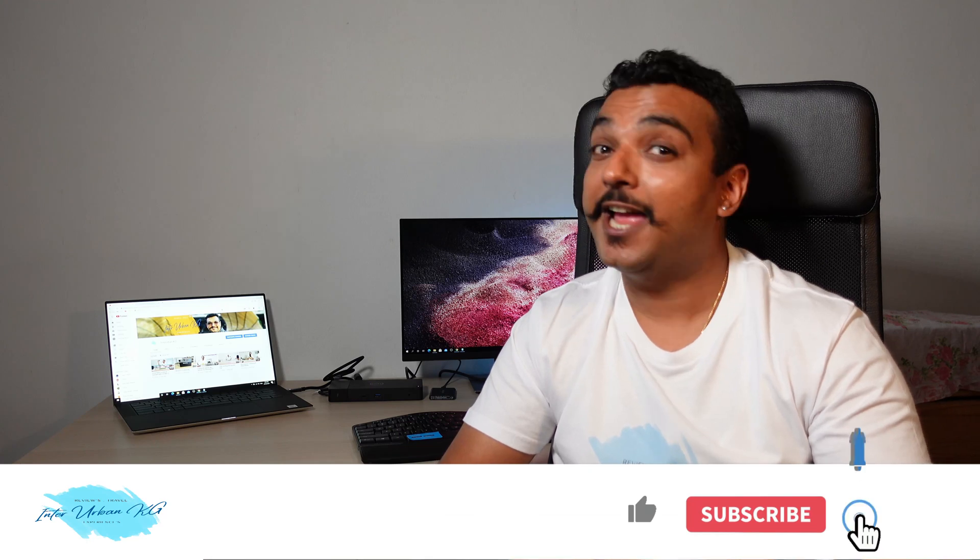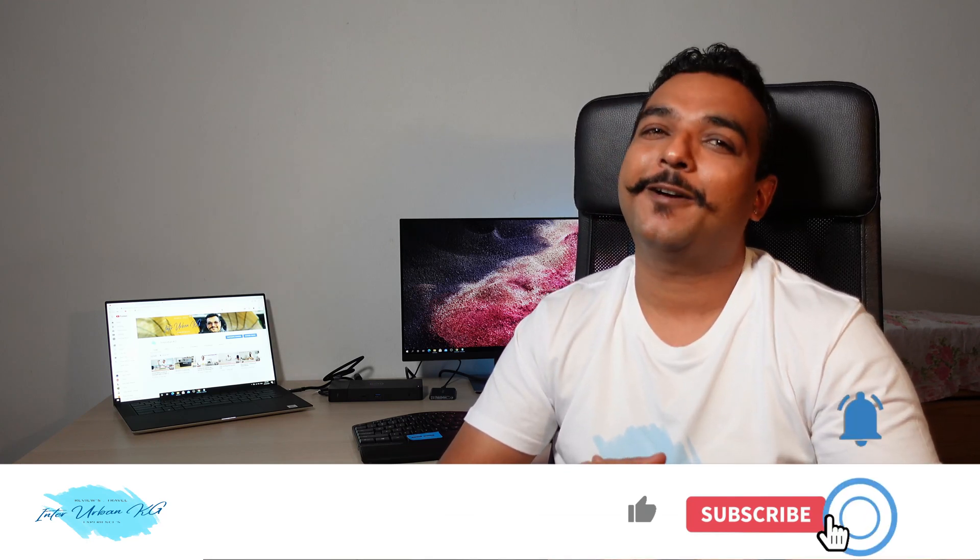That's about all I have for you in this video. I hope you liked it. If you did, please don't forget to subscribe, like, and hit the bell icon for future updates. I'll see you in the next one.